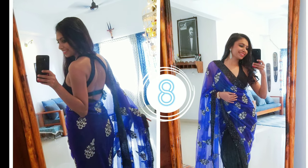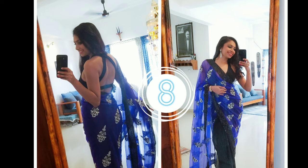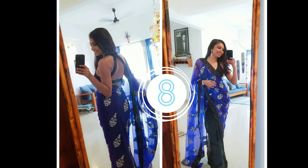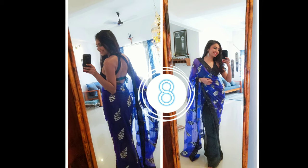Wedding season is one of my favourite times of the year, so I have styled this black dress as a deep neck blouse for the saree — a perfect look for a reception wedding.